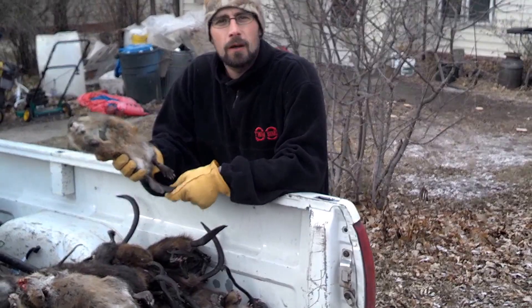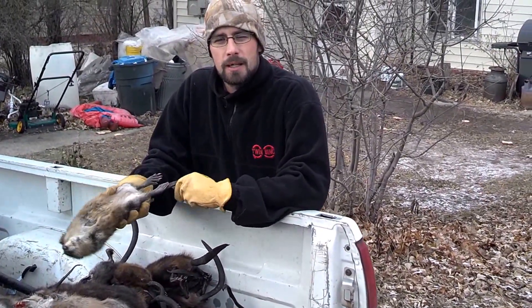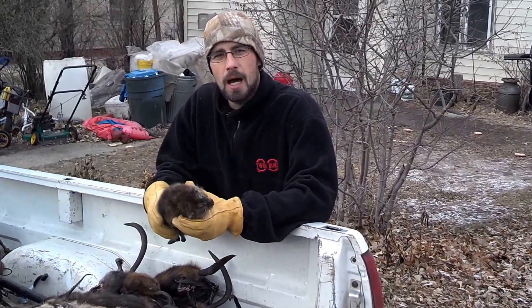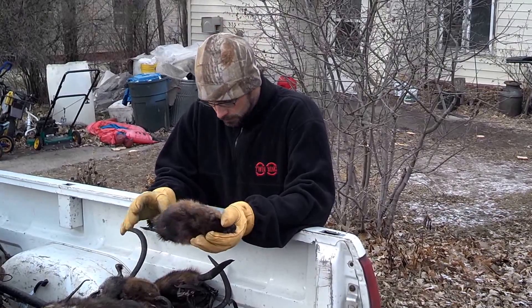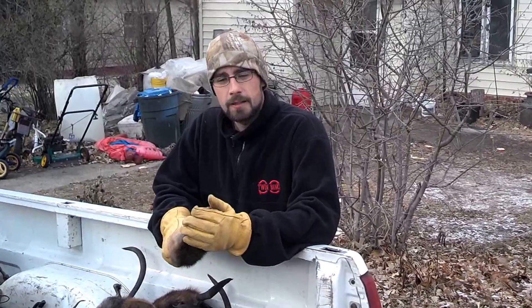I'm trying to snare some beaver. They're giving me a little bit of trouble — they're chewing off some of my sticks and stuff I've got in the water. But hopefully it'll come up hot here at the end of the week. I figured I'd let you know what we've got. Thanks a lot.